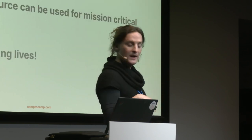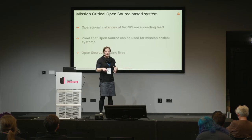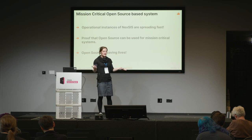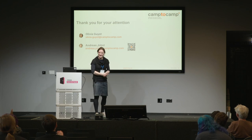So to wrap up: Nexus is a mission-critical open source-based system. It's a living proof that you can make a mission-critical system out of open source, and that you can actually save lives with open source. Thank you.